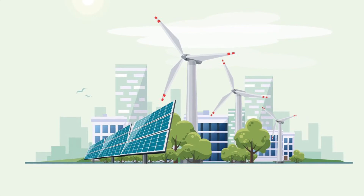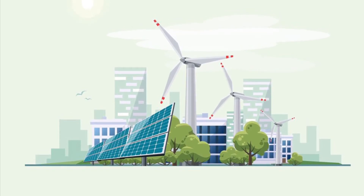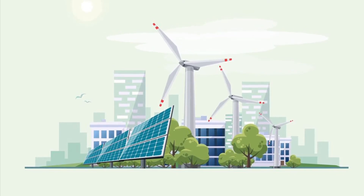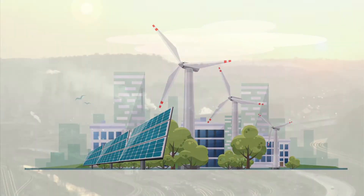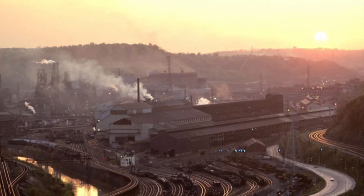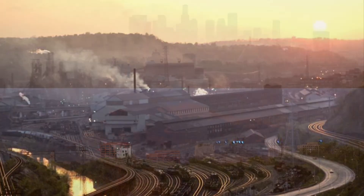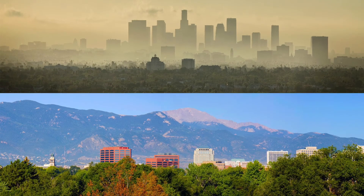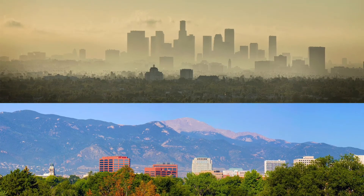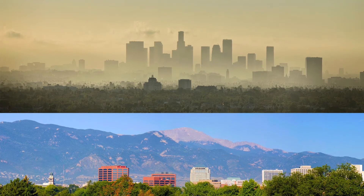Alternative energy is a term used for an energy source that is an alternative to using fossil fuels. Generally, it indicates energies that are non-traditional and have low environmental impact. The benefits of renewable energy include generating energy that produces no greenhouse gas emissions from fossil fuels and reduces some types of air pollution, diversifying energy supply and reducing dependence on imported fuels, and creating economic development and jobs in manufacturing, installation, and more.